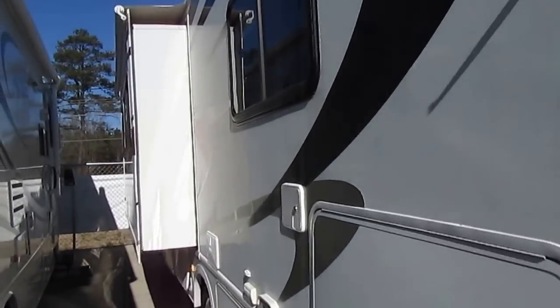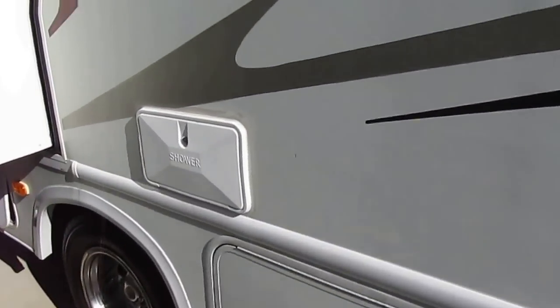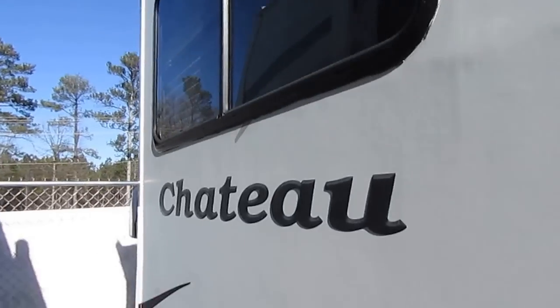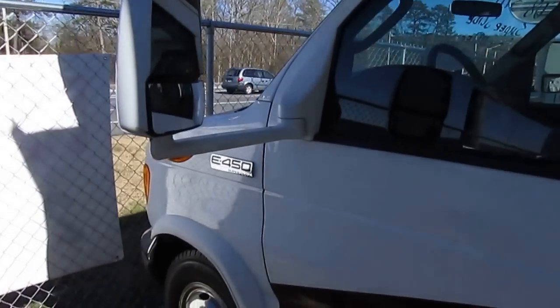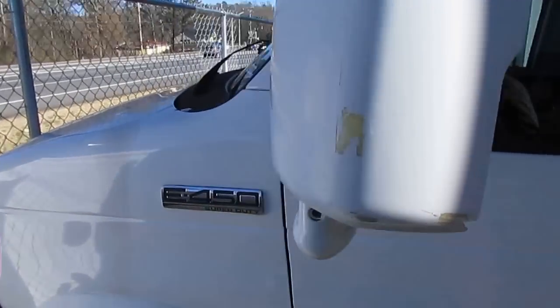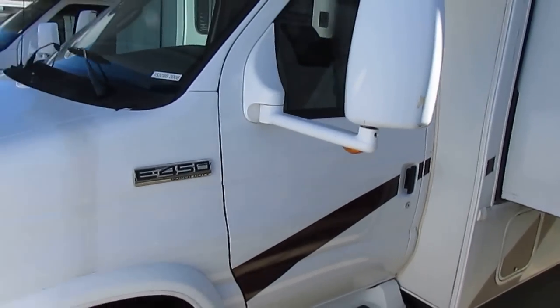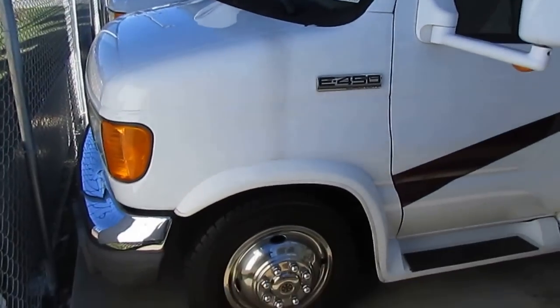As you can see, the slide out has got the topper. The tires look great. It's got the 4KW Generac generator with 126 hours on it. The striping and finish look great for the year model. It's built on the 450 chassis, so you've got the 305 horsepower, 6.8 liter Triton V10 — plenty of power and torque, 420 pound-feet of torque.